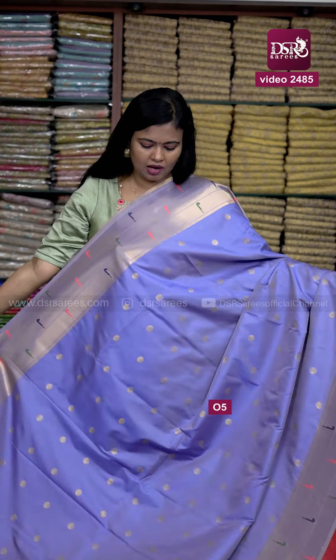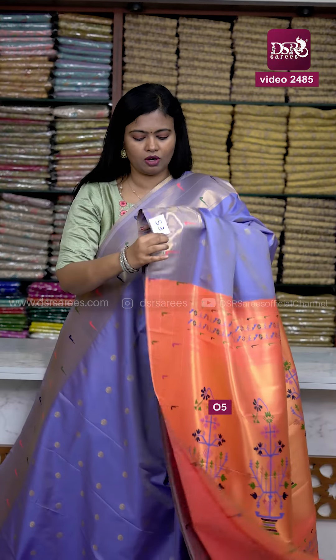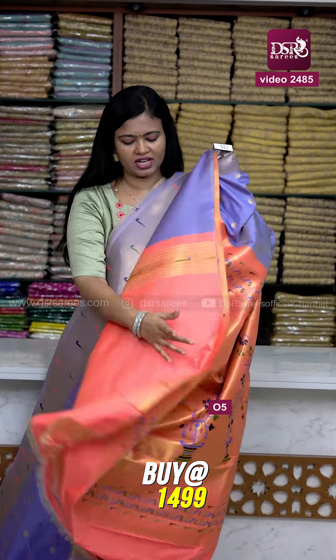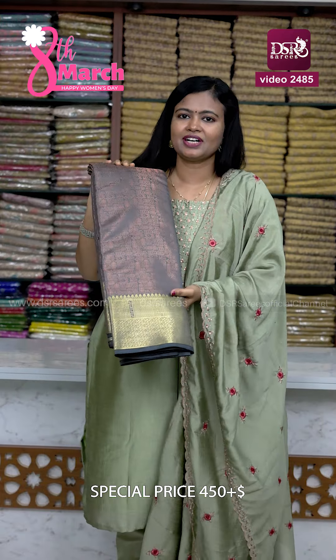And next color — lavender! Beautiful lavender paitani silk premium copy — the material is super with a creamy orange color pallu and blouse.